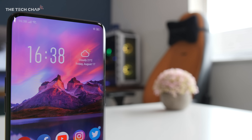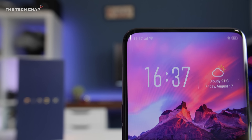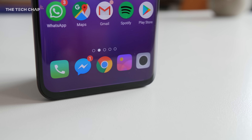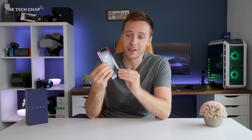It is pretty cool, and what it means is that the Find X doesn't have a notch — in fact it has barely any bezel at all. We're looking at a 93.8% screen-to-body ratio, which is insane, and I believe right now the highest on any phone. It's also one of the best-looking and most futuristic-looking phones I've ever used.